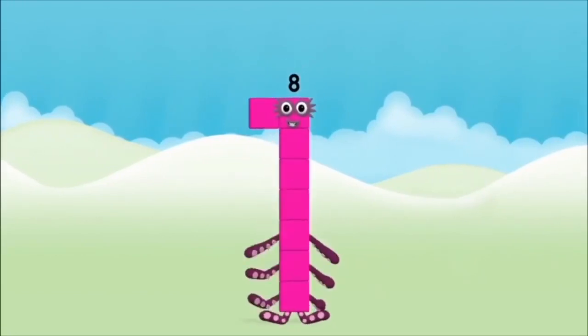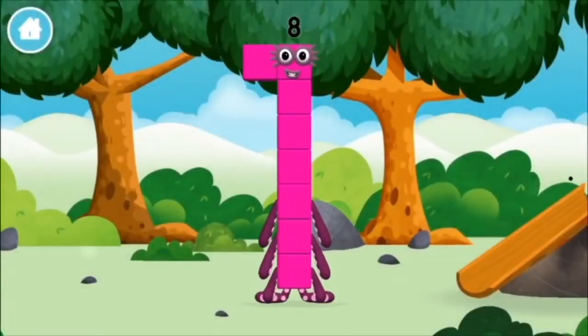Amazing! You made number block 8! You made a new number block!